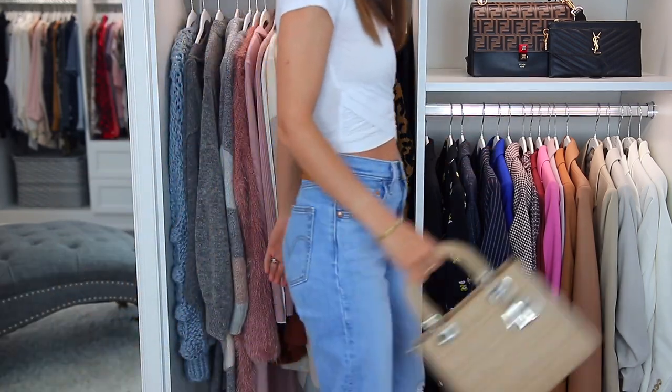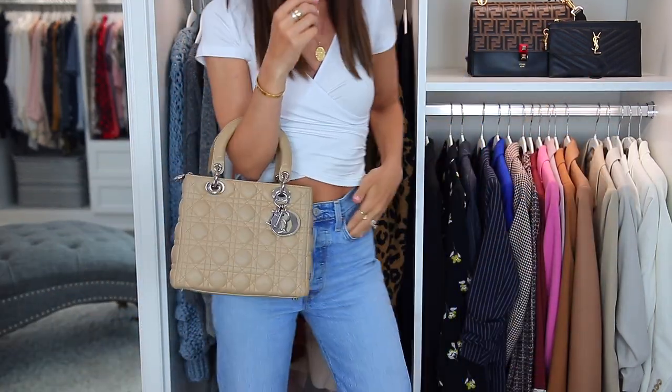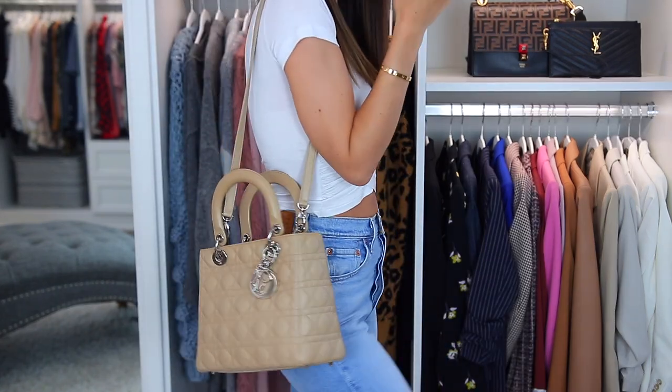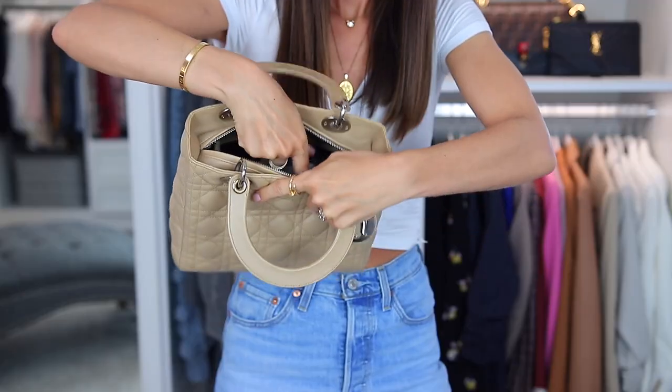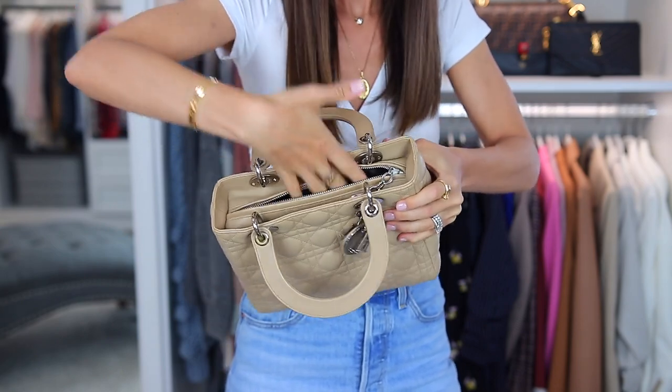Which I really am not a fan of that in my collection — I want to be wearing all of my bags. Otherwise that is when I do sell them. But this is one that I don't really wear that often. I honestly don't think it's very easy to get into the bag. It's just not like a user-friendly bag.